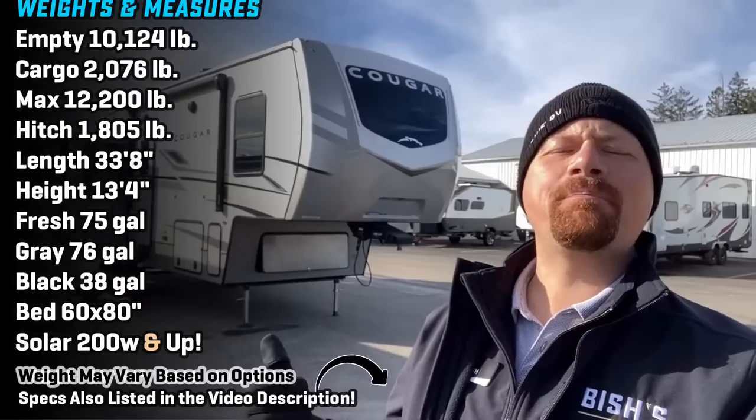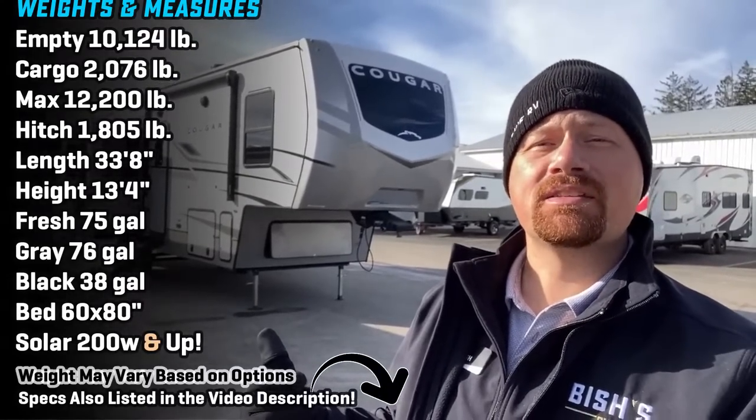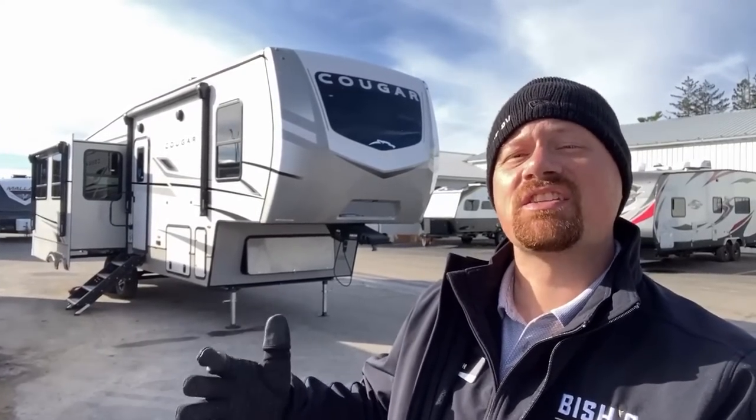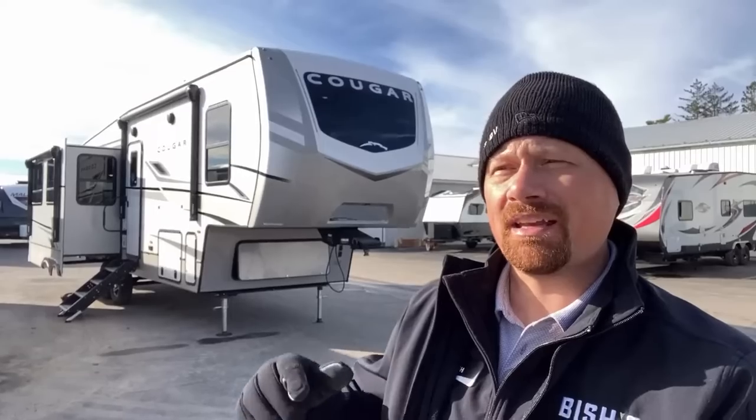Hey everybody, Josh the RV Nerd from Bish's RV here in Coldwater, Michigan with another Cougar today. And if Katy Perry makes music for tweens, Cougar makes tweeners, basically. This is an RV that kind of fits in between the more traditionally outlined things out there.